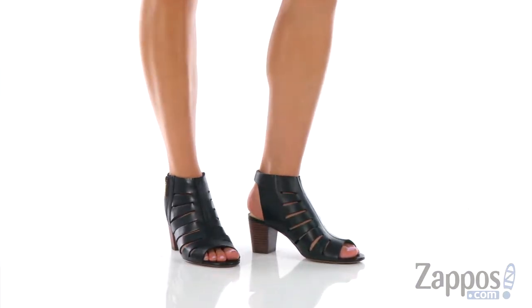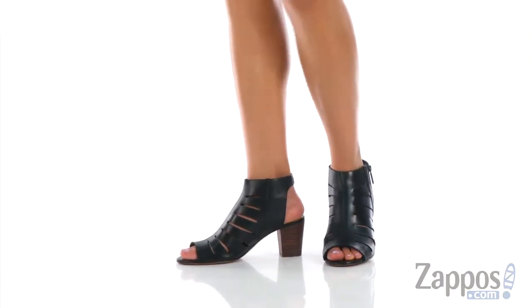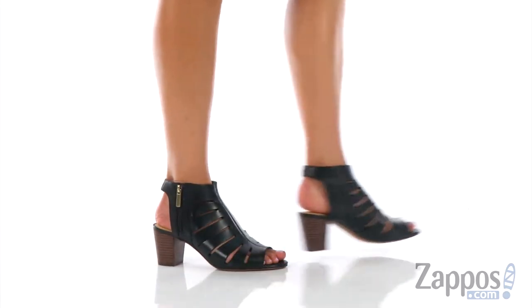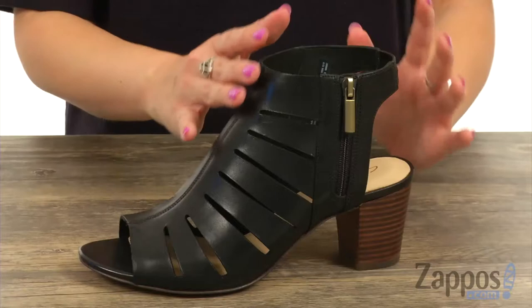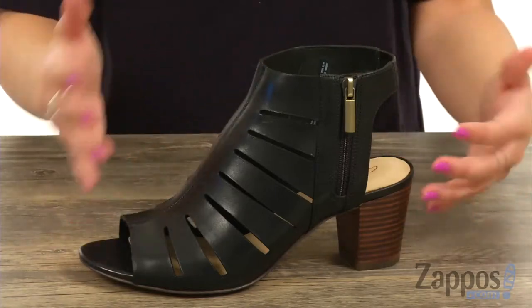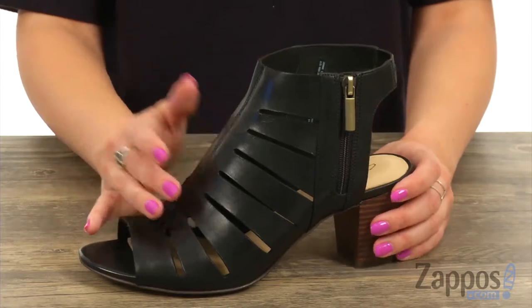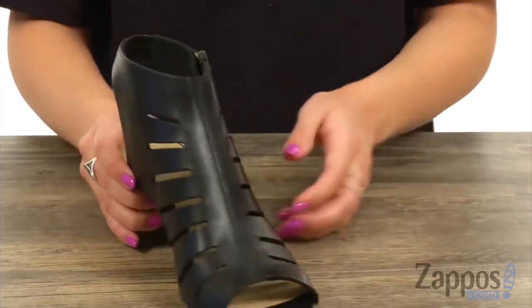Welcome everyone. Autumn from Zappos here, and today I'm showing off the Deloria Ivy from Clarks. This sandal has a really cool day-to-night feel to it — you can wear it throughout the day casually, but it can also be dressed up really easily too. I love all the different little slits down each side with the peep toe there.